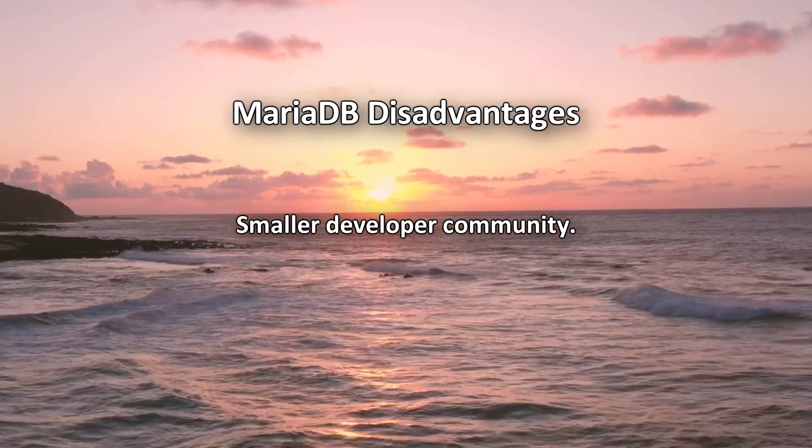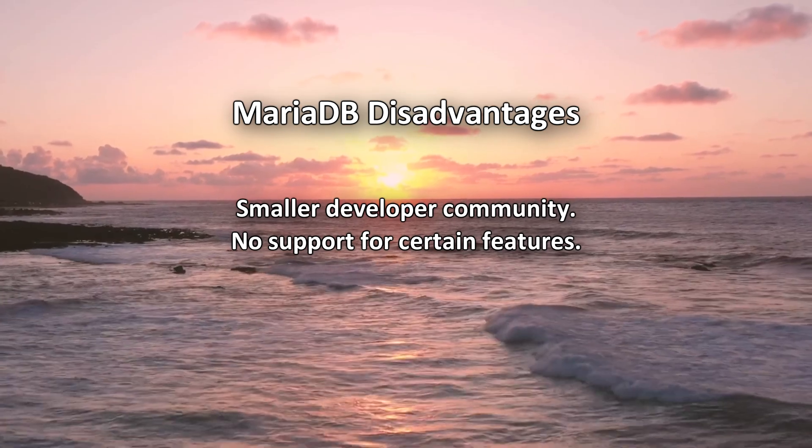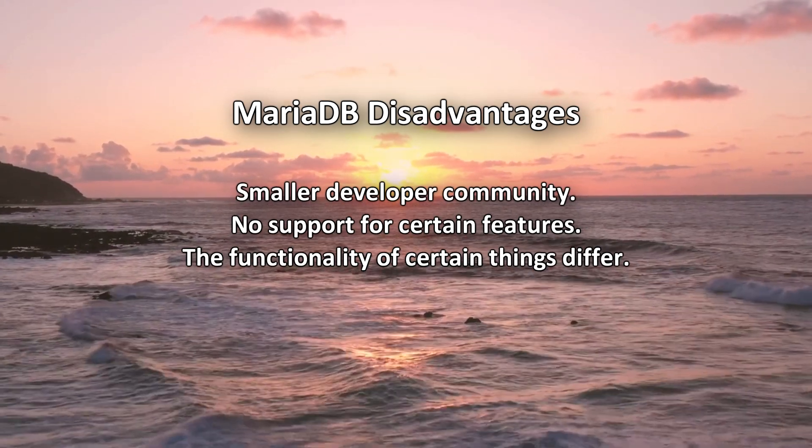However, MariaDB does have a smaller developer community around itself, some features working in MySQL may not be supported in MariaDB, and the functionality of some features available in its ecosystem may differ.